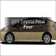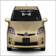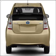Imagine yourself in this 2011 Toyota Prius. Travel the roads in style and comfort in this great vehicle, with an efficient four-cylinder engine connected to a smooth-shifting automatic transmission.